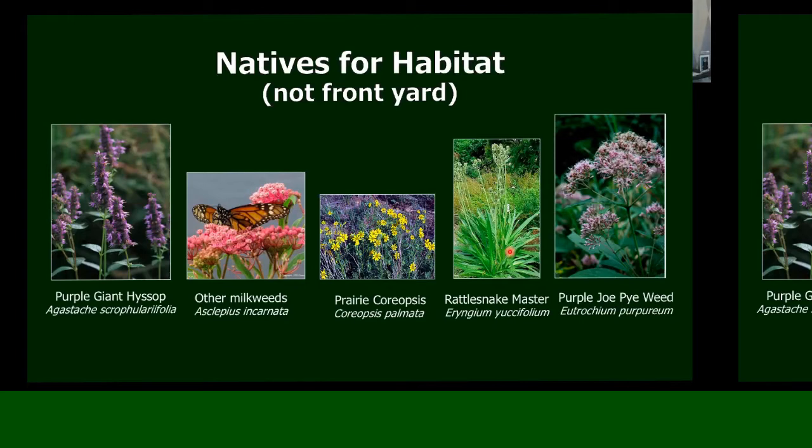The prairie coreopsis spreads well, so it's great if you want it to fill in an area. The rattlesnake master is a prairie plant that wants full sun — a little bit too tall for a tidy little garden, but the seed heads are fascinating: tough little balls almost like a medieval mace with spikes. We have to collect seeds with gloves on. The birds love them — chickadees, goldfinches — and they'll be getting them well into fall. The purple Joe-pye weed prefers center shade and the spotted Joe-pye weed prefers full sun, but both get to be six or seven feet tall. They're wonderful for pollinators but you probably wouldn't want them right by your front door.